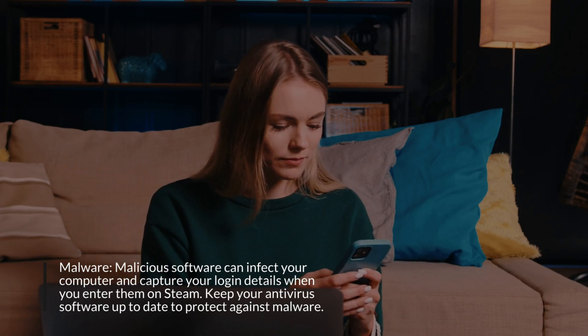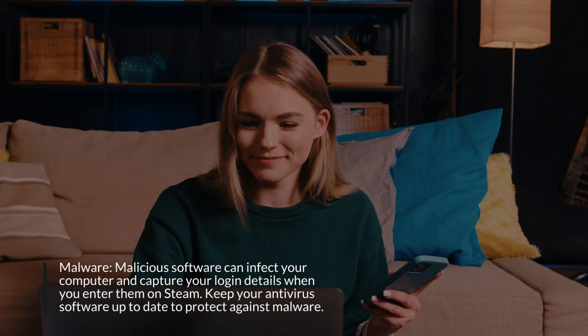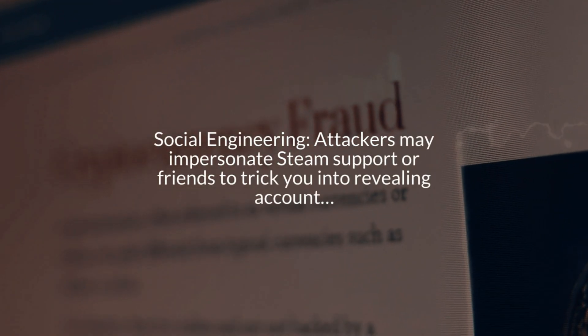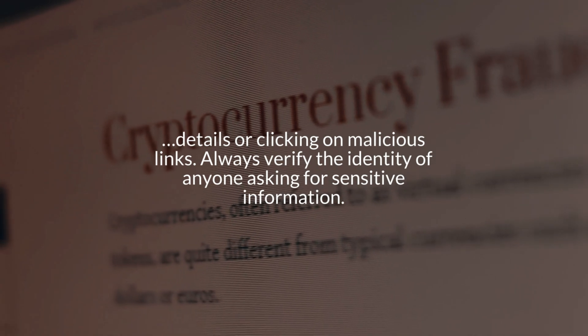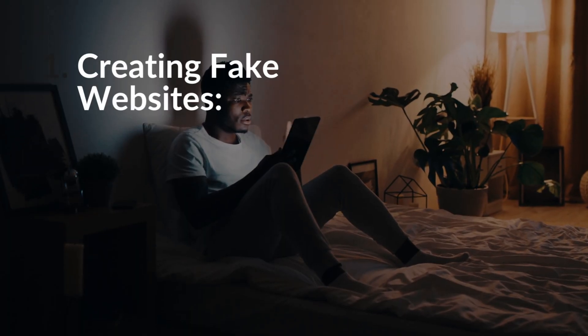Malware: malicious software can infect your computer and capture your login details when you enter them on Steam. Keep your antivirus software up to date to protect against malware. Social engineering: attackers may impersonate Steam support or friends to trick you into revealing account details or clicking on malicious links. Always verify the identity of anyone asking for sensitive information.